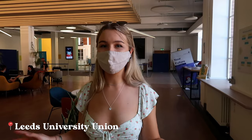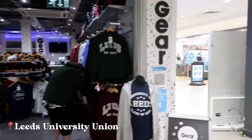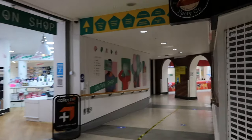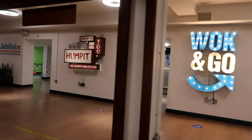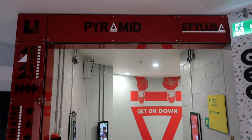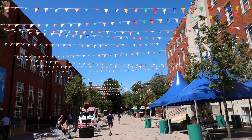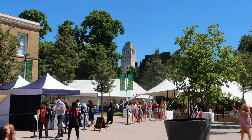This is the University Union, which is actually a separate organisation from the main uni, and all the profits made here are reinvested back into the union. Downstairs there are quite a few cafés and food outlets — like Clumpet, which is my favourite — and Waffle Go. There are also a couple of bars in here. There's actually a club downstairs, and in normal times every week there's Fruity Fridays, which is one of the biggest club nights in Leeds for uni students.